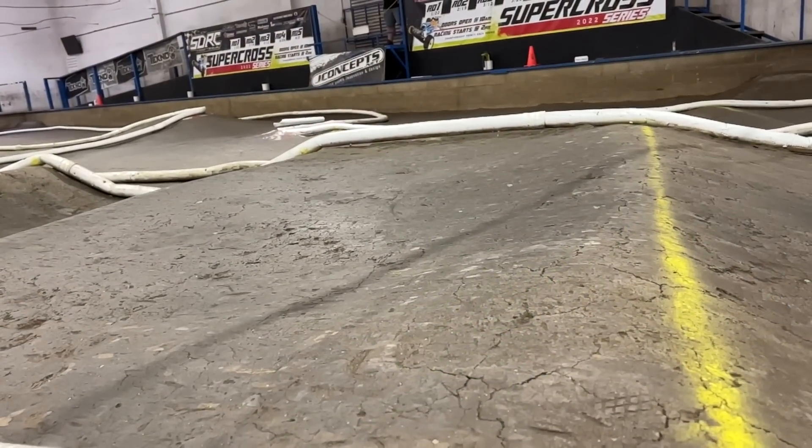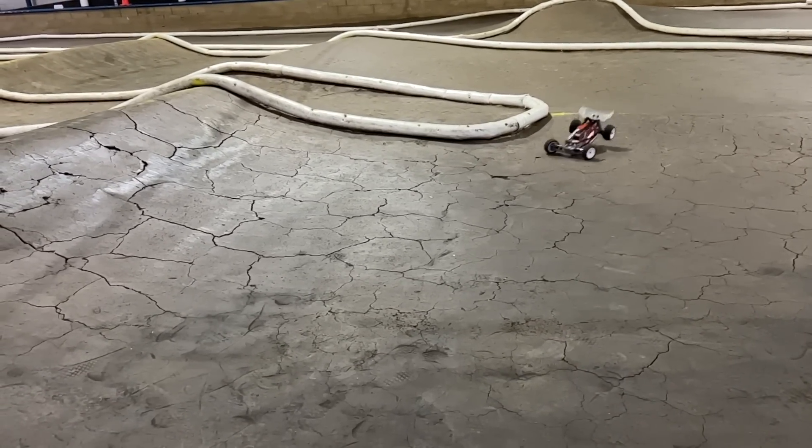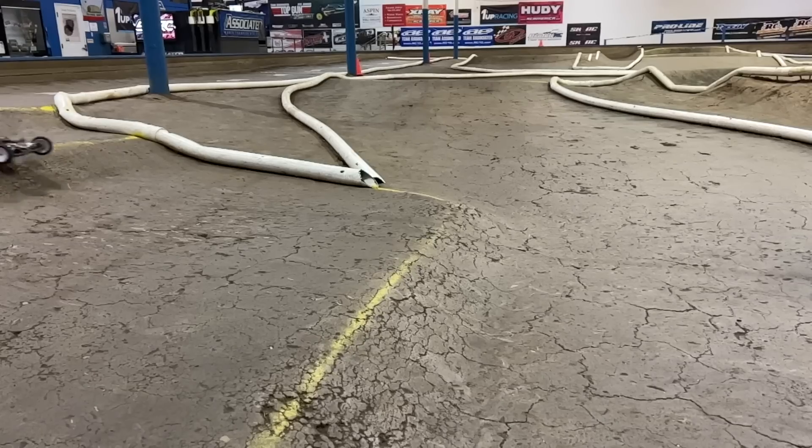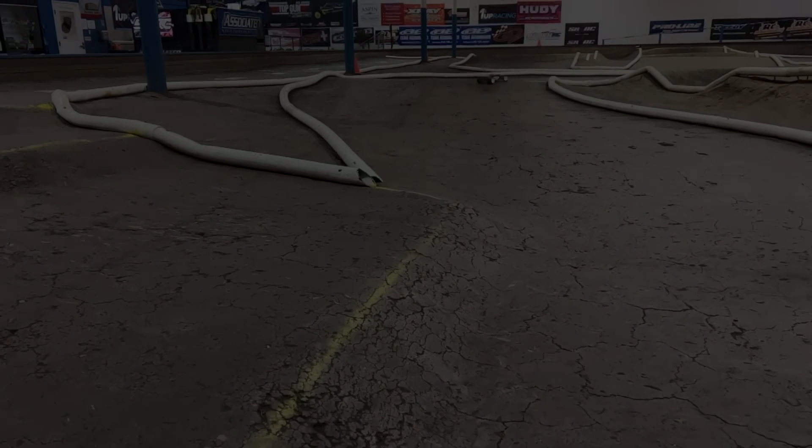So I ended up designing an off-road car, had a buddy of mine get it machined, and we started testing it as best we could at the time and did a couple of runs. We were like, okay, there might be something here. We got in contact with Cody Neumendahl, and he said, 'Contact Associated and see if they're looking for anybody and see if they might be interested in what you're doing.' And that's how it came to be.